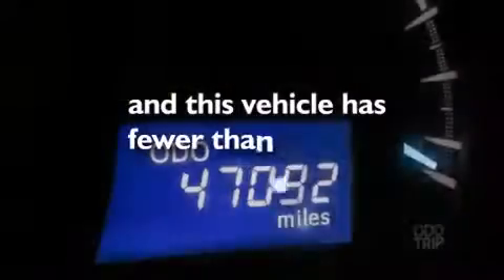Rear seat child-proof door locks, a pass-through rear seat, and this vehicle has less than 48,000 miles.